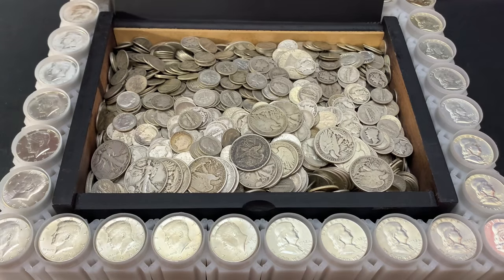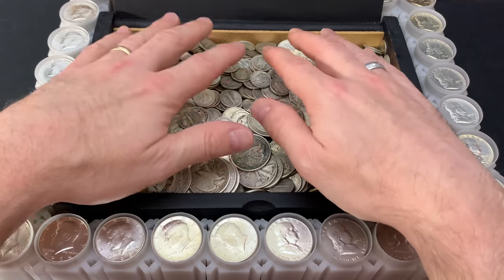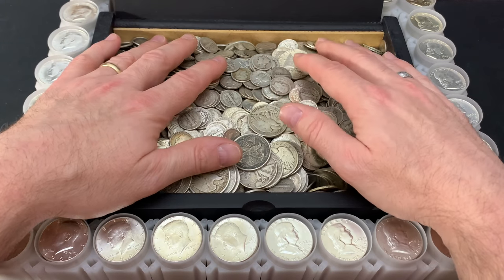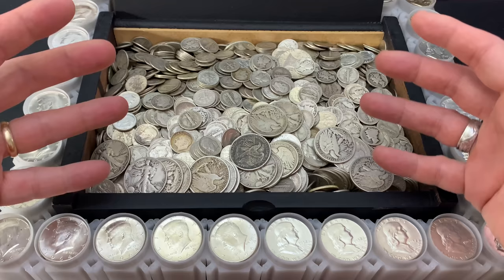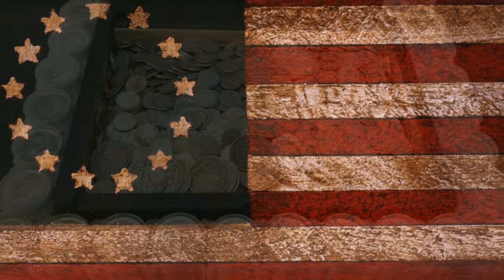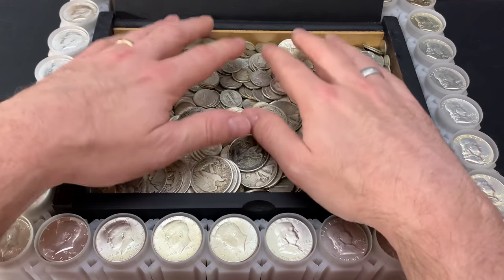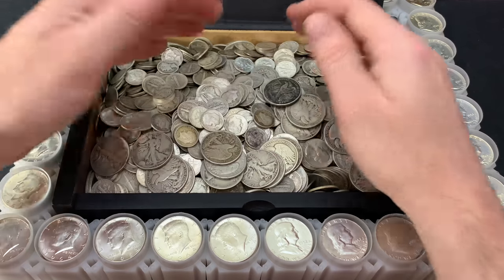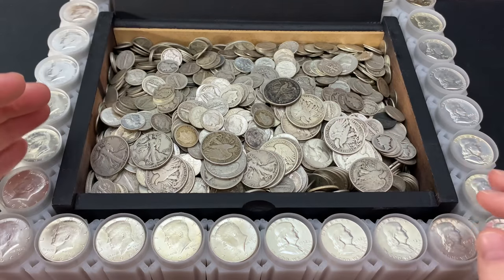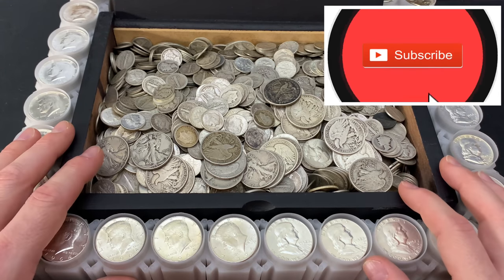Why junk silver, and why buy it now? I'm going to tell you the merits of constitutional silver and why I just purchased thousands of U.S. dollars worth of it.